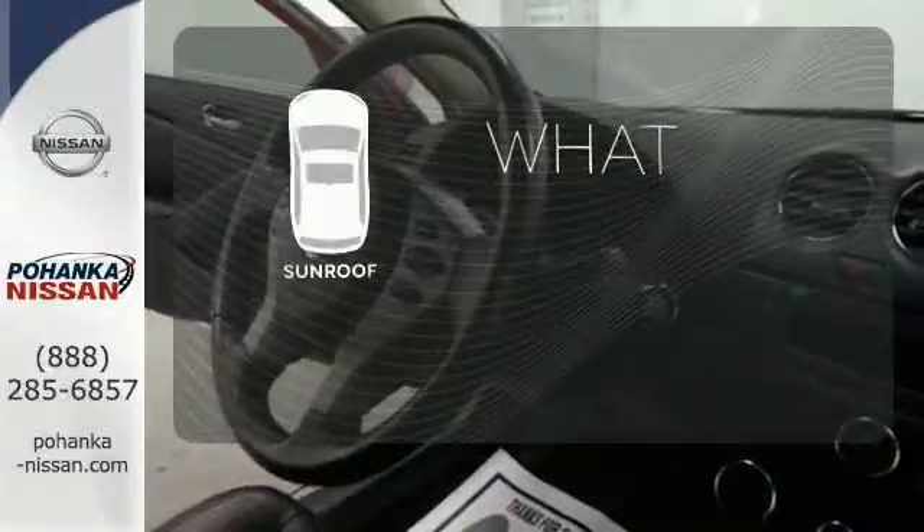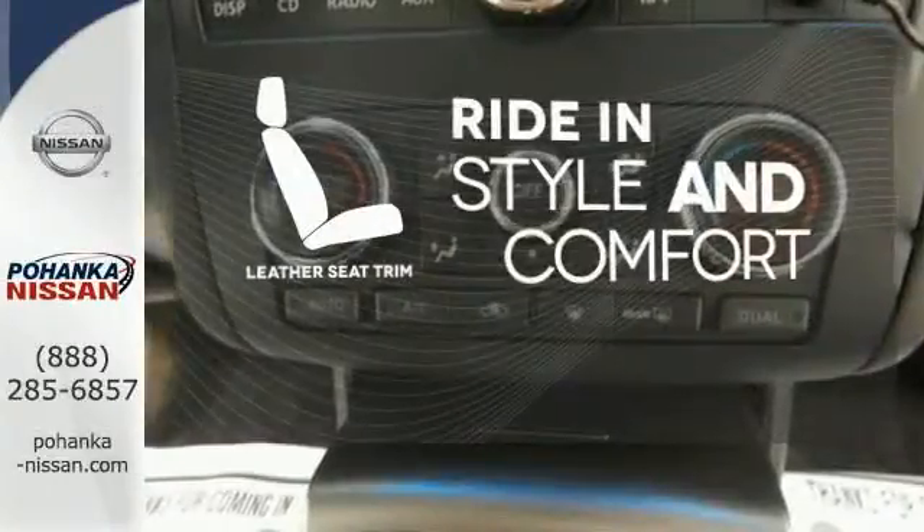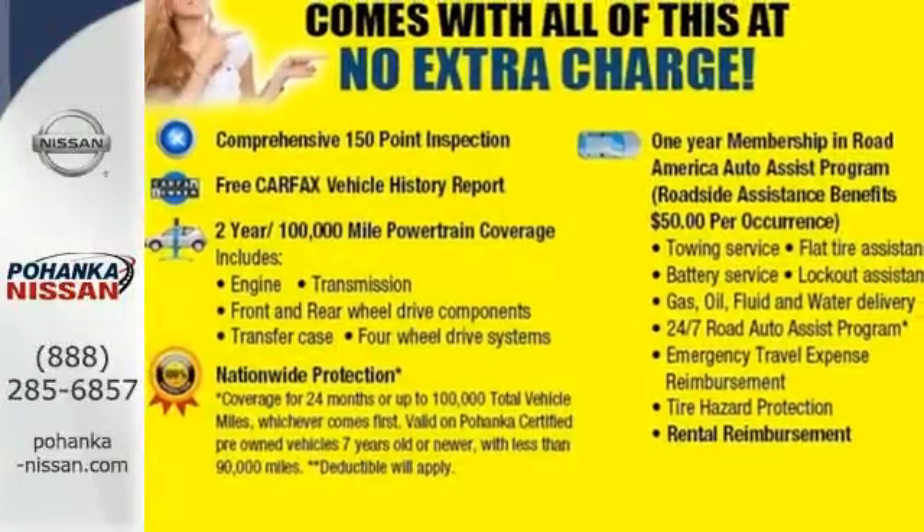The sunroof gives you fresh air for your drive. Ride in style and comfort with leather seat trim. This is everything you want in a car. Come see it today.